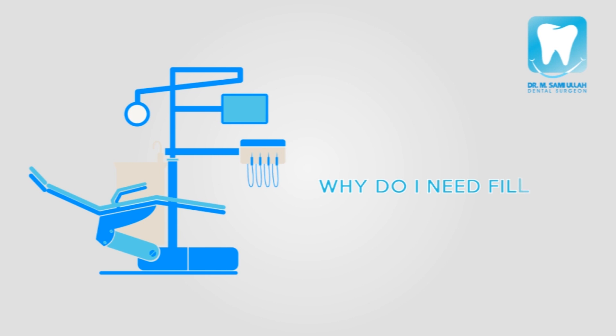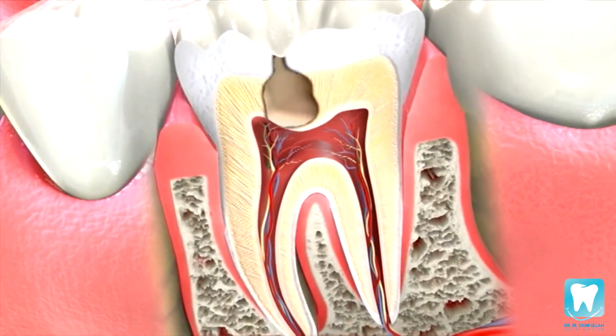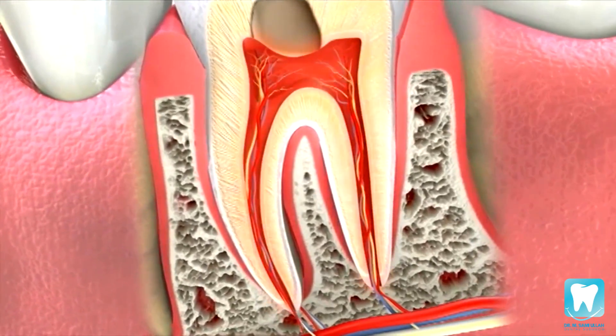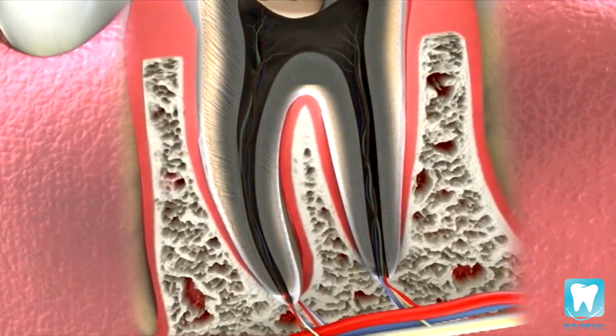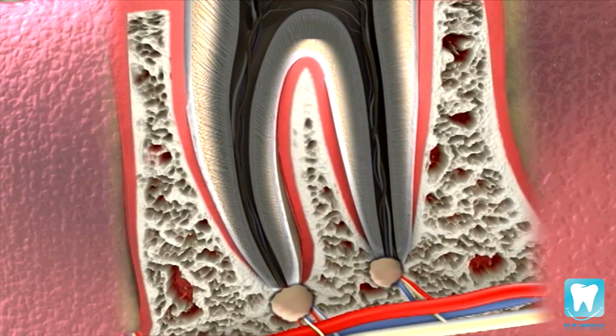A filling is necessary to treat your cavity, because if left untreated, the decay will eventually grow and will enter into your nerve canal. And yes, this can be as painful as it sounds. It can also lead to more serious problems, such as infection or abscess.